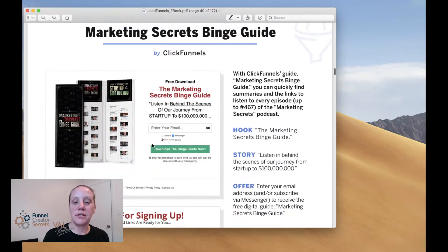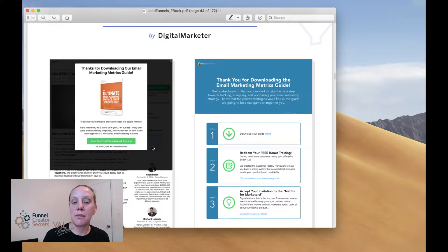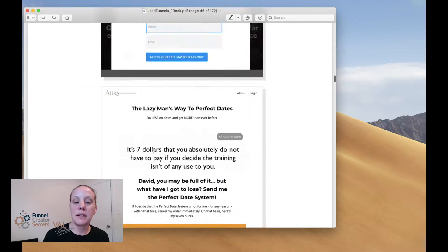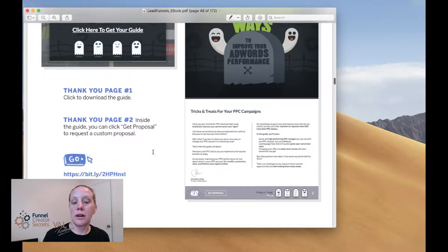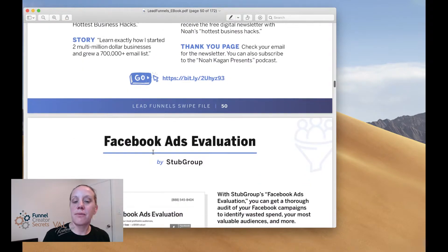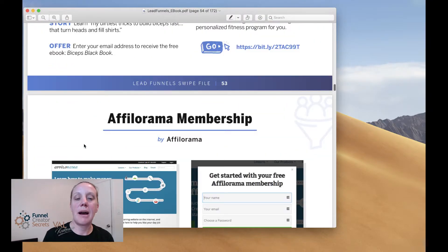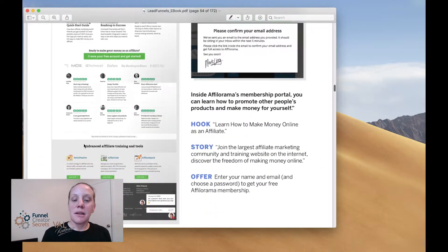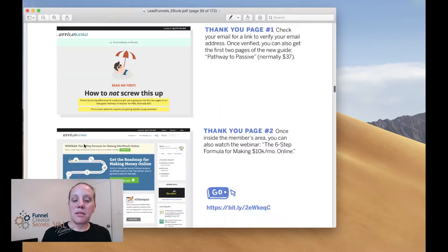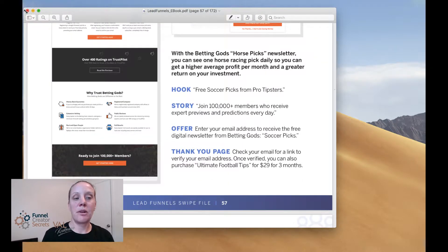These are marketing secrets - this is what Russell uses. These are all swipe funnels, and that's literally another 120 pages of swipe funnels and the reasons why they work, what they look like, the hook, story, offer. It's worth the information for seven bucks. If you're in the health niche, there are affiliate niches, affiliate memberships - it basically has a funnel for anything that you want to build, and it's only $7.